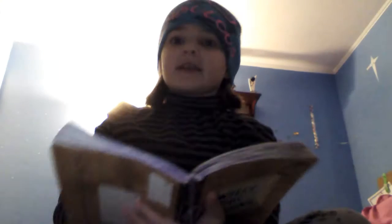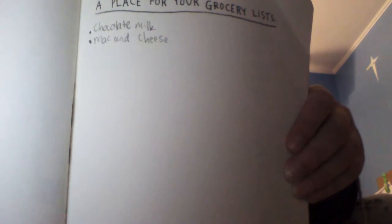Just let me look at the first page. Page 78 — I just found it and it says 'a place for your grocery lists.' So I know what to put on there. I wrote them down. Here they are: chocolate milk, mac and cheese.